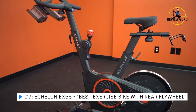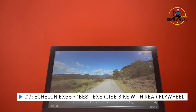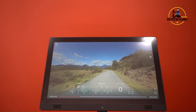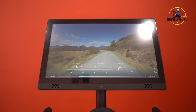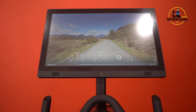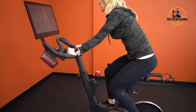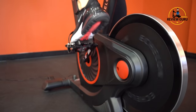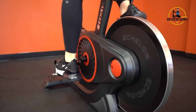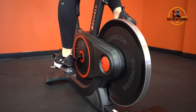Coming in at number seven is the Echelon EX5S. This is one of Echelon's bikes that includes an attached touchscreen — a nice 21.5-inch display that shows Echelon classes, giving you training and content on a more affordable bike. It also has a V-shaped design which allows more expansive room for taller riders. We've designated the Echelon EX5S the best rear flywheel exercise bike in 2021.